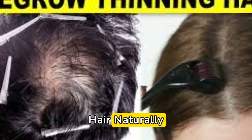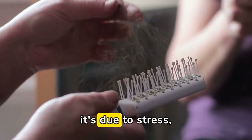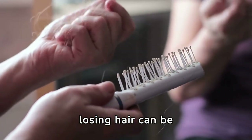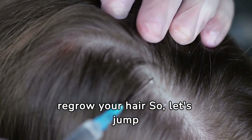10 Ways to Regrow Your Hair Naturally. Today we're diving into a topic that many of us can relate to: hair loss. Whether it's due to stress, genetics, or lifestyle factors, losing hair can be distressing. But fear not, because in this video we're going to discuss 10 natural ways to regrow your hair. So let's jump right in.